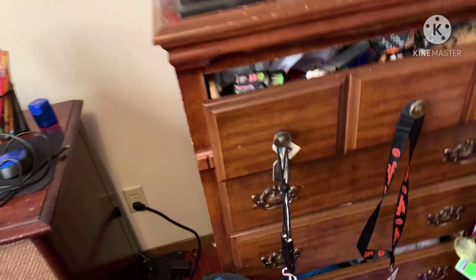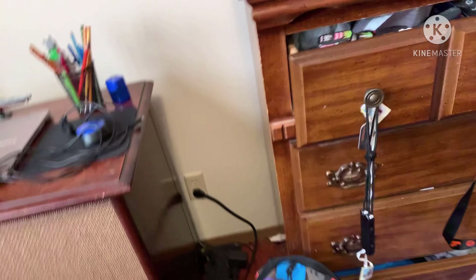I got a lot of crap in here. Here's my place where I put all my clothes and junk on it.